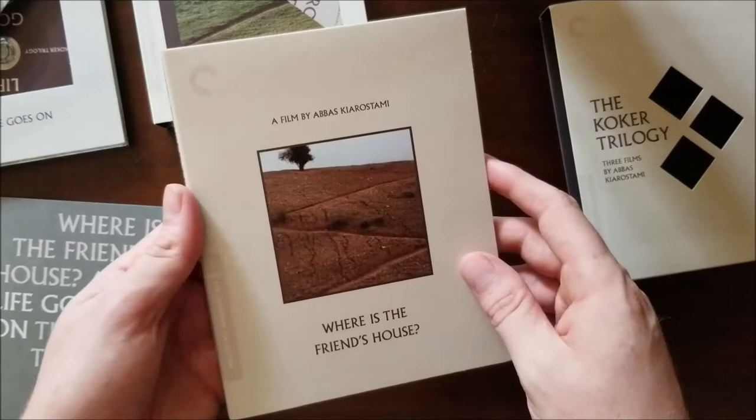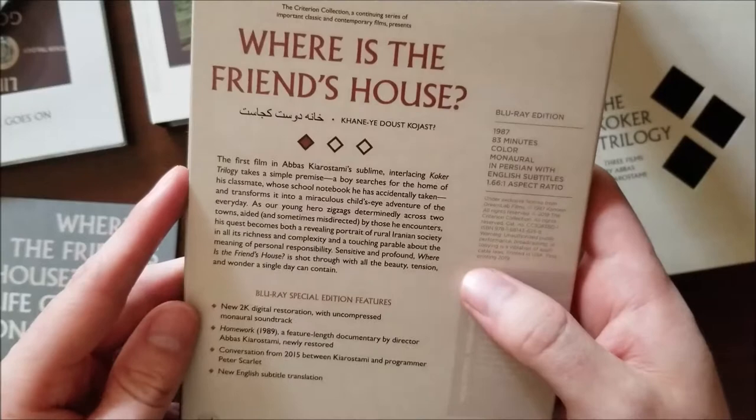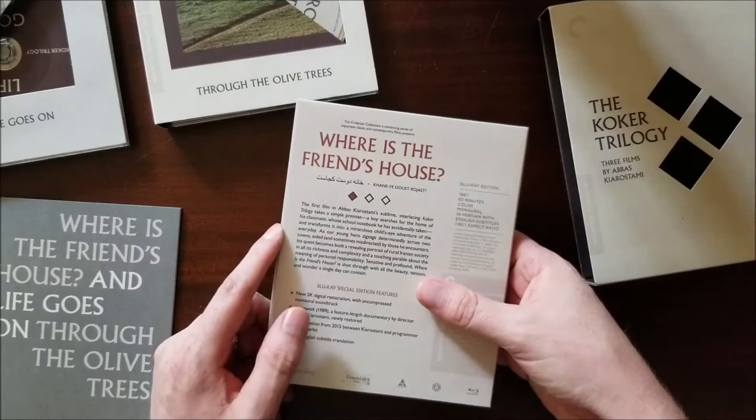Let's start with the first film listed, Where's the Friend's House. Again, this is 1987, 83 minutes in Persian with English subtitles. And full disclosure here — I've not seen any films by this director. So I don't know that much about them, but I really like the set and I never seem to be unimpressed with a Criterion film.